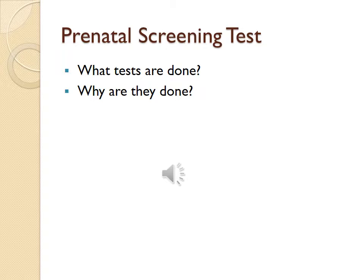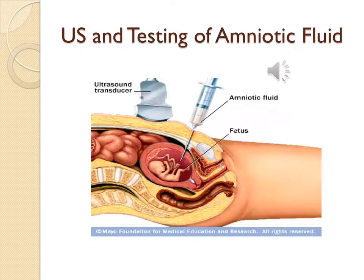What is a neural tube defect? A defect of the brain, spine, or spinal cord. This picture shows an ultrasound being utilized while performing a needle aspiration of amniotic fluid, which is an amniocentesis, testing for abnormalities in the fetus.